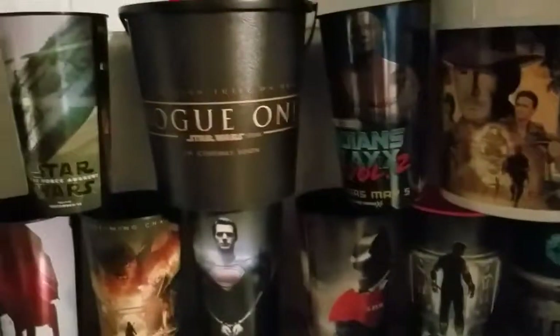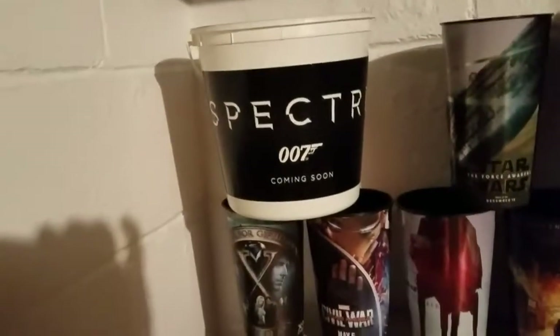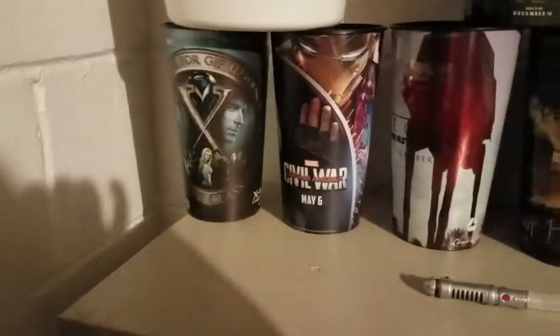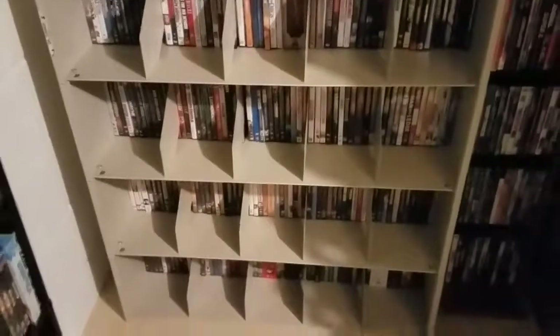Down here you'll see Crystal Skull Indiana Jones 2, Rogue One, Force Awakens, James Bond Spectre, First Class, Civil War, Rogue One, Hobbit, Desolation of Smaug, Batman v Superman, Man of Steel, Iron Man 3, and Star Trek Beyond. And then these are little lightsabers that are also spoons. You have my other movies, and this is a new shelf that I just got, so there are other movies — I still have more movies down there.